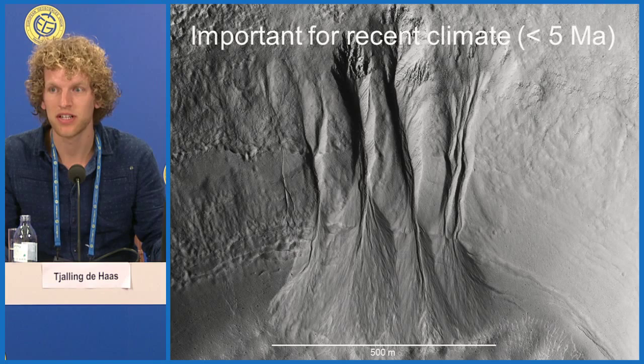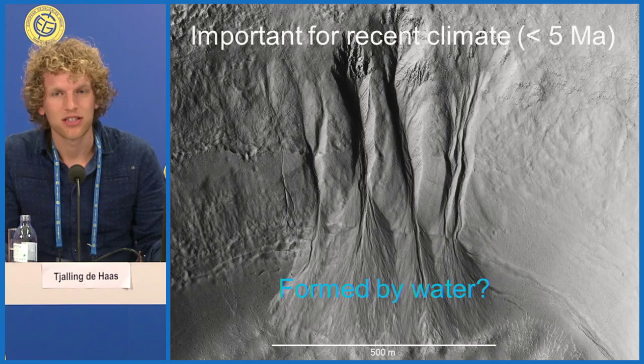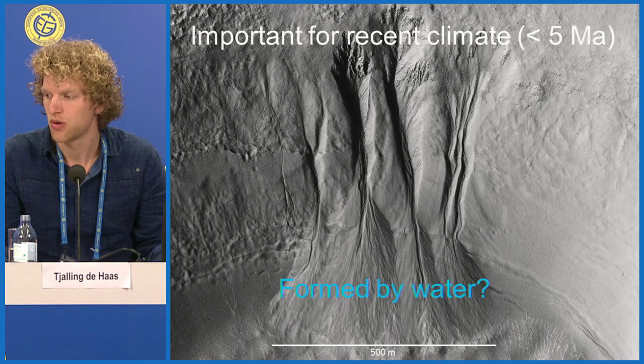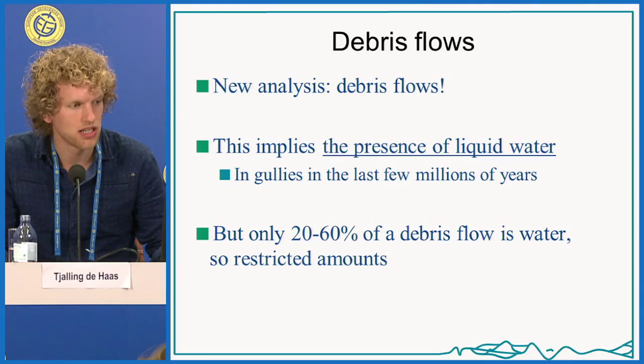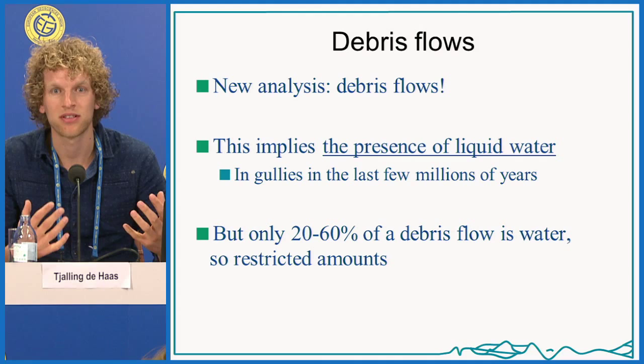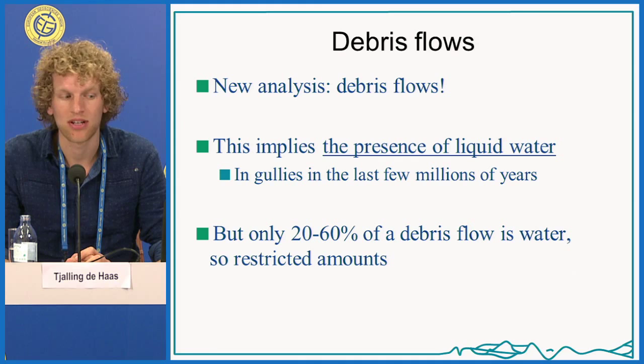The main question is whether these gullies were formed by liquid water. There are several hypotheses: fluvial flows, which require quite a lot of liquid water; debris flows, which require a little bit of liquid water; and dry flows, which require no liquid water at all. This new sedimentological analysis implies they were formed by debris flows, which would mean there was a significant presence of liquid water in these gullies in the last few millions of years — though restricted, as debris flows typically contain 20 to 60 percent water.